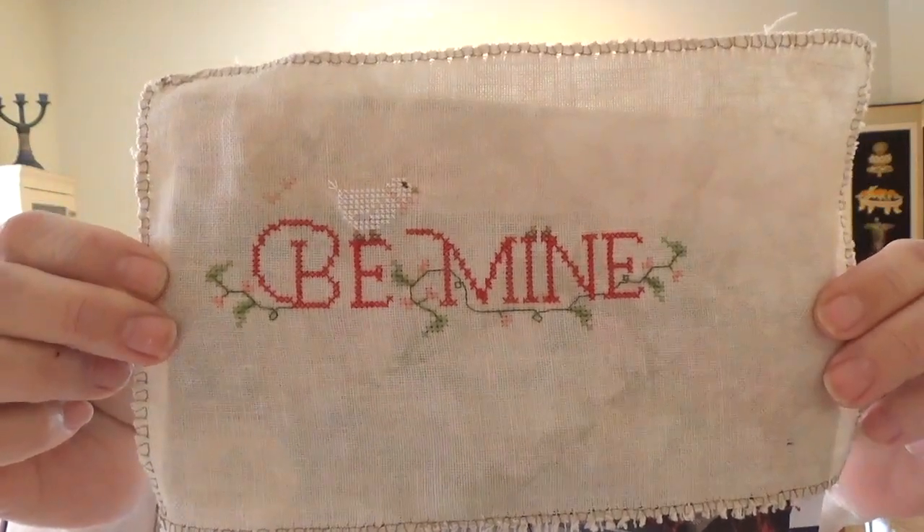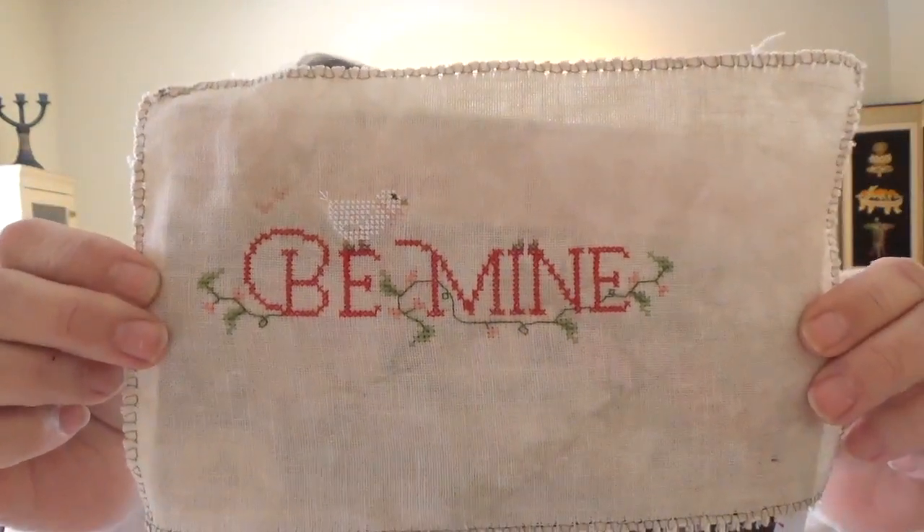This is stitched on 40 count — it was a scrap that I had in my stash. I tried to stick fairly close to the called-for DMC, but I didn't have every color, so I just worked a little bit of flexibility into that stitch. That should be done by the end of today.